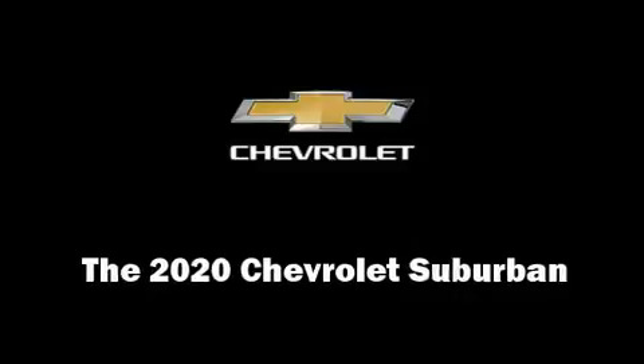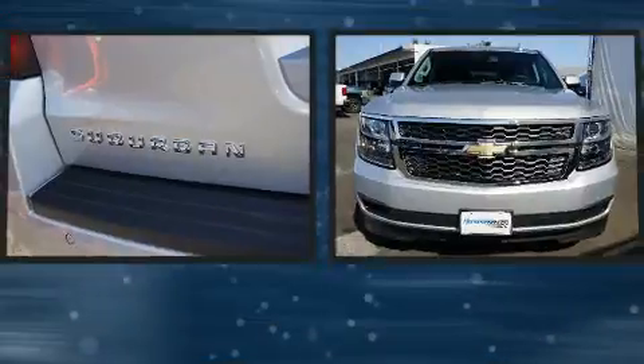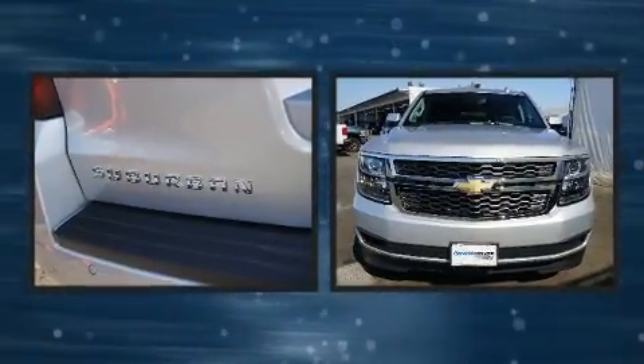Climb inside the 2020 Chevrolet Suburban. It features four-wheel drive capabilities, a durable automatic transmission, and a powerful eight-cylinder engine.